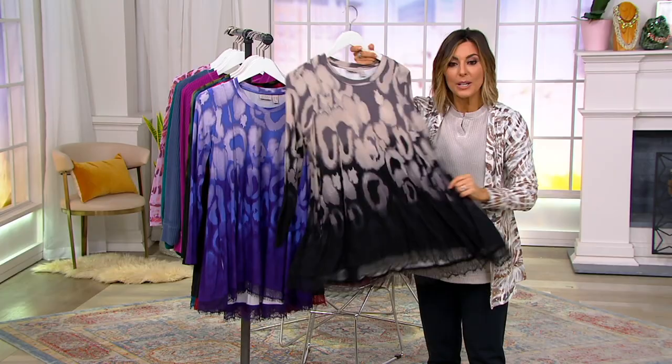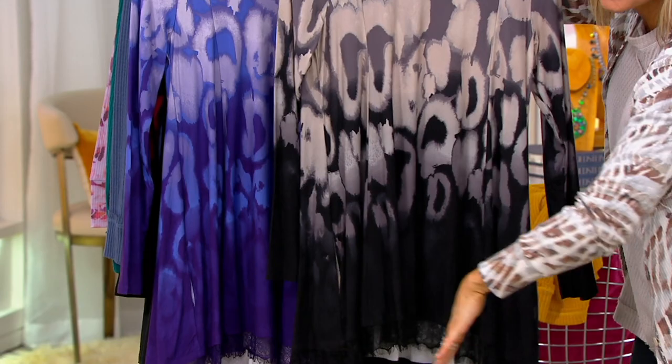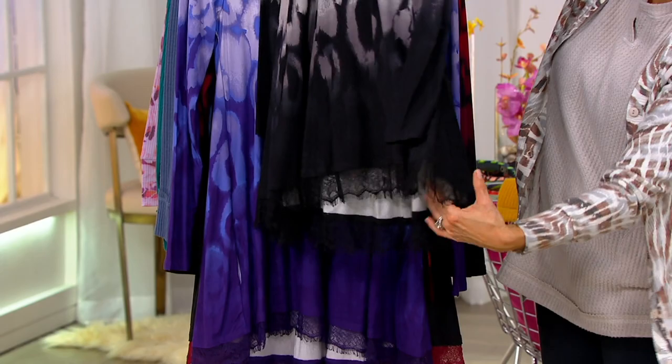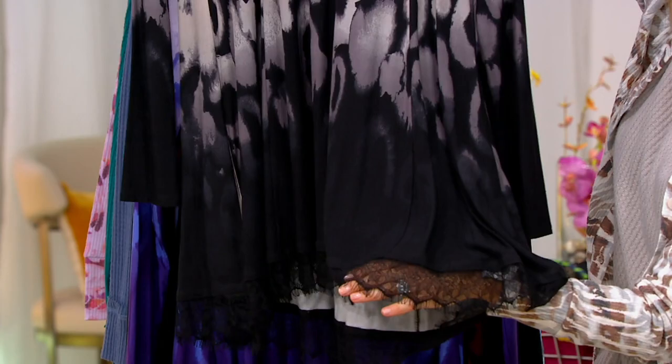It is a print rayon 230 swing top, but it magically ombres into a darker color right where we women tend to carry our weight, and finishes off with the most exquisite, high-quality lace. I feel like I am in France in a lingerie store. That's really what it is — it's Chantilly lace, Amy. It's gorgeous.